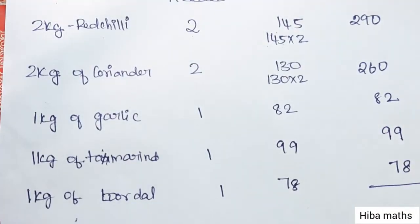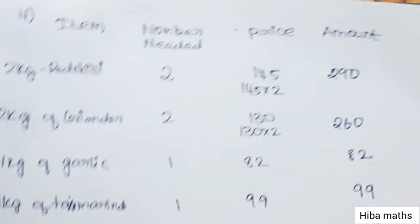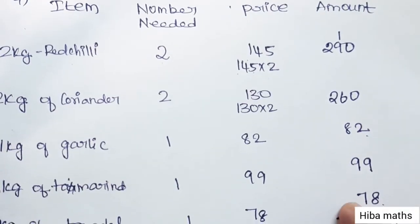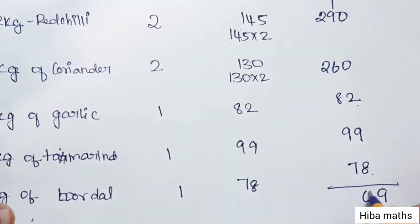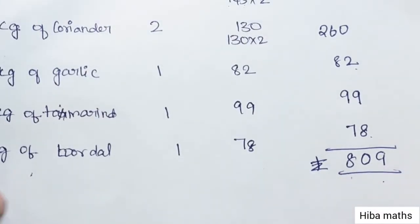In the shopping list we have 7 kg total. The values are: 10, 24, 35, 33. 33 plus 7 is 40. Balance: 4, 5, 6, 7, 8. The total comes to 809 Rs.